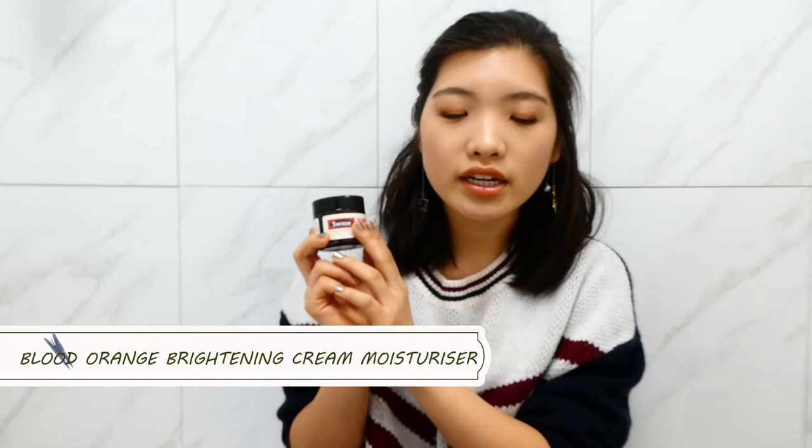Let's move to the last category: facial moisturizers. I've got three here. The first is the Blood Orange Brightening Daily Moisturizer, retailing for $20.95 for 50ml. This is in the same line as the Blood Orange Serum — this is their old packaging and this is their new packaging. This one comes with a very strong sweet orange scent, which is the same as the serum. I really enjoyed it, but fragrance is very personal, so you might not like it if you don't like sweet scents. It is a really creamy texture, a bit thicker than a lotion but not too thick — sort of moderate. It is super easy to blend on your face — I won't say it melts directly into your face, but it blends very well.